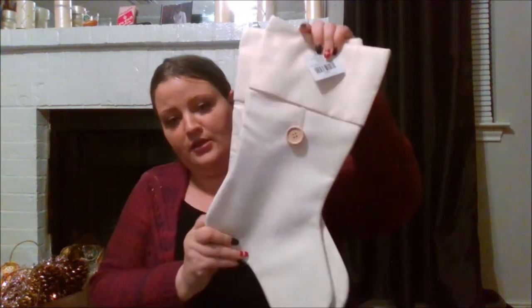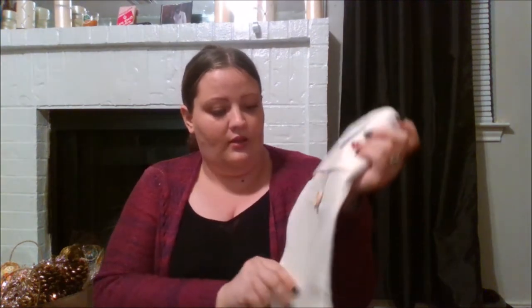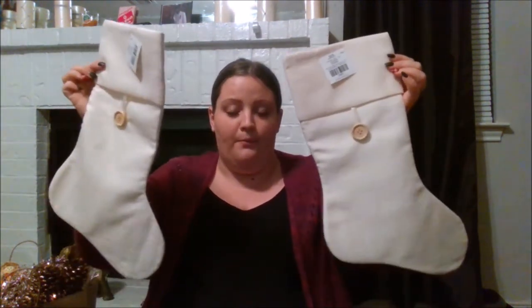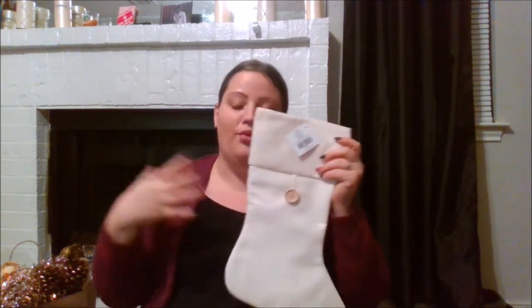I also got these stockings for us for this year and they are gorgeous. They're a cream color, like an off-white creamy color, with kind of a burlapy feel and an all-natural button — really beautiful. The back is just white, but you can do so much to dress these up: add some plaid, a dangle, whatever you want. I just have so many ideas for these stockings and I love them.